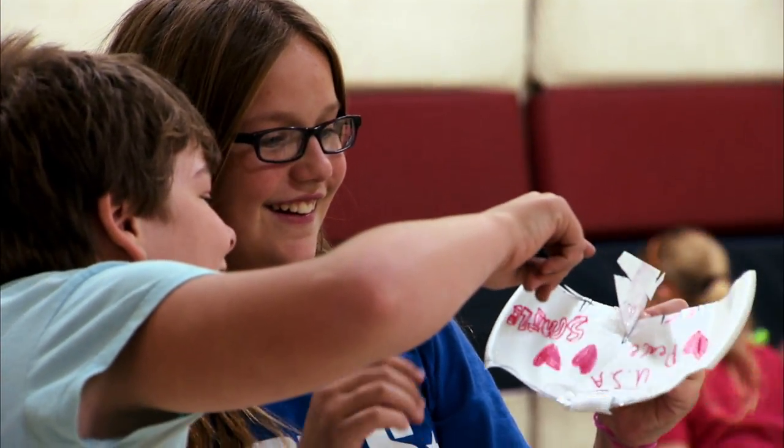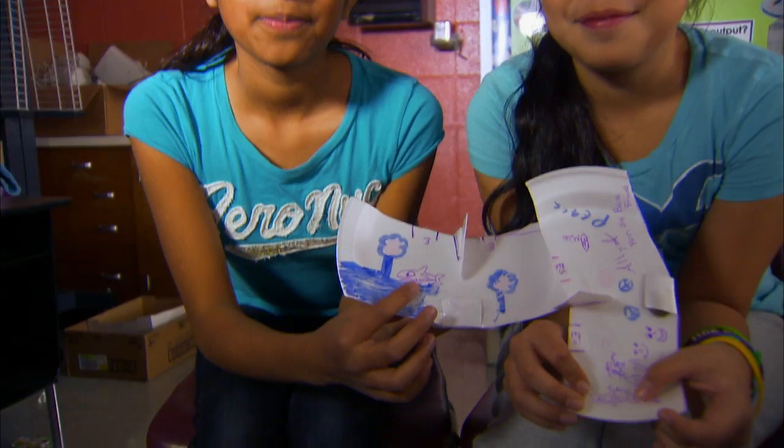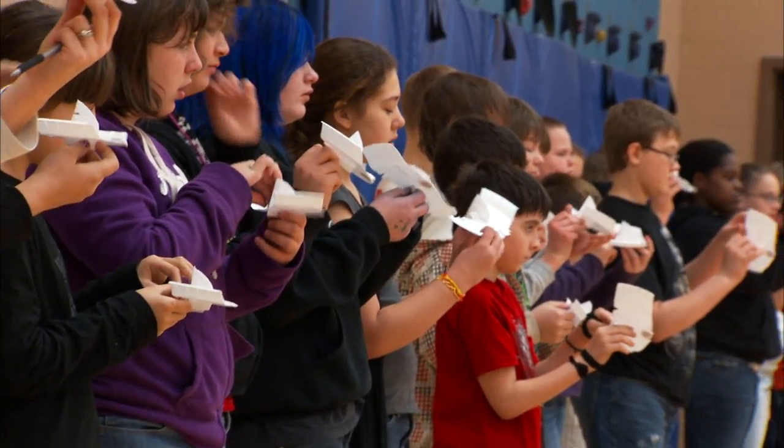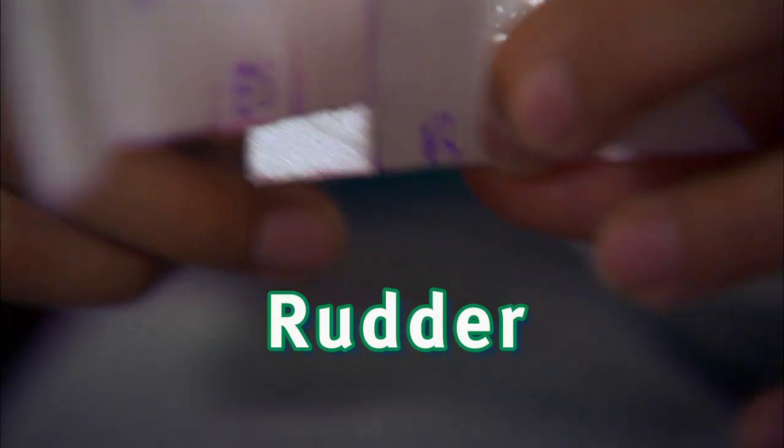The FPG-9 has parts that can move. This is the elevon. These parts, called control surfaces, can be changed. This is the rudder.